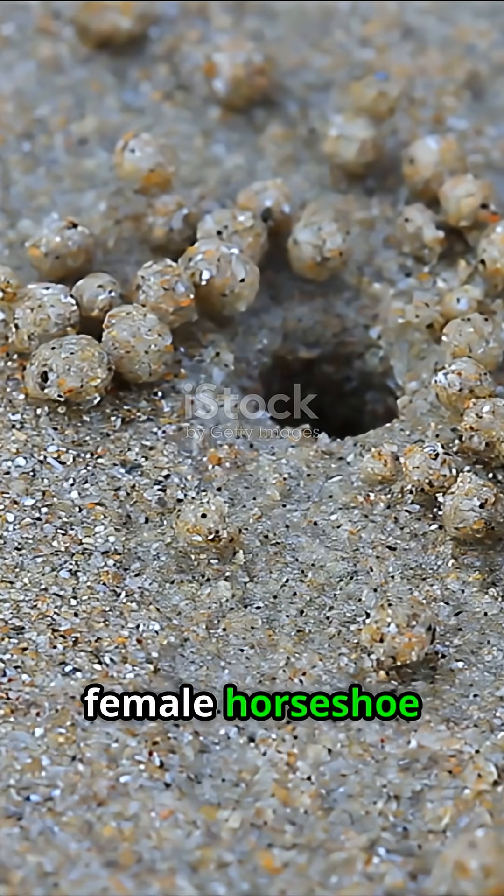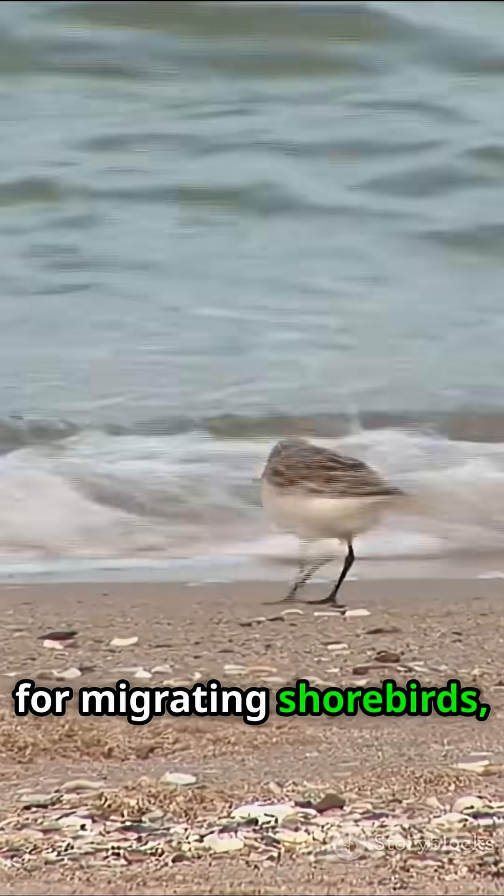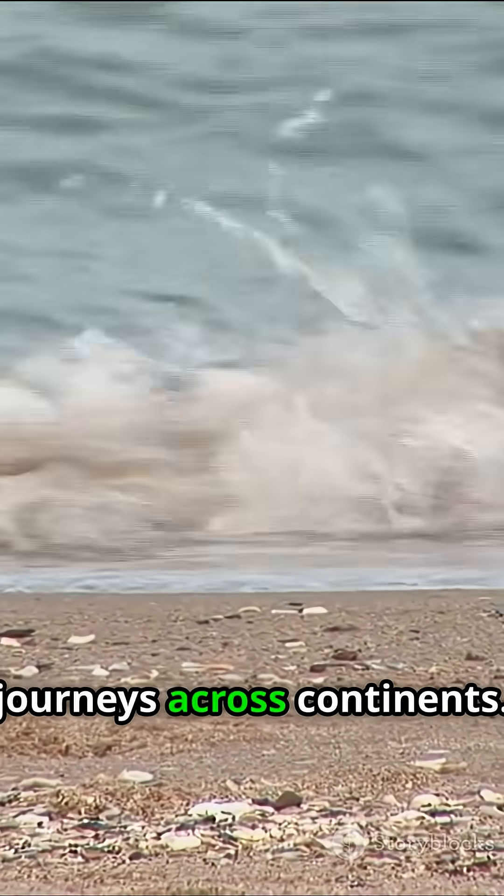Each spring, female horseshoe crabs come ashore to lay thousands of tiny green eggs in the sand. These eggs are a crucial food source for migrating shorebirds, fueling their long journeys across continents.